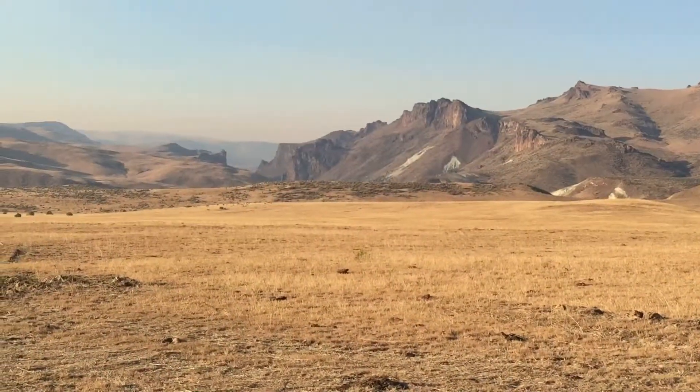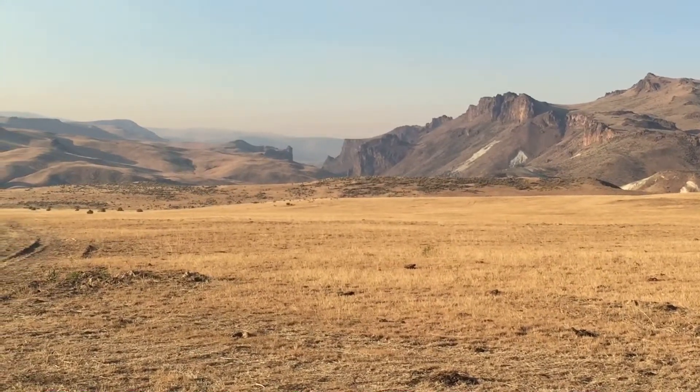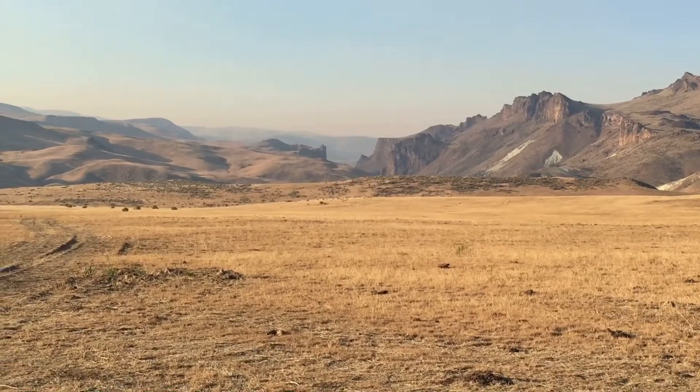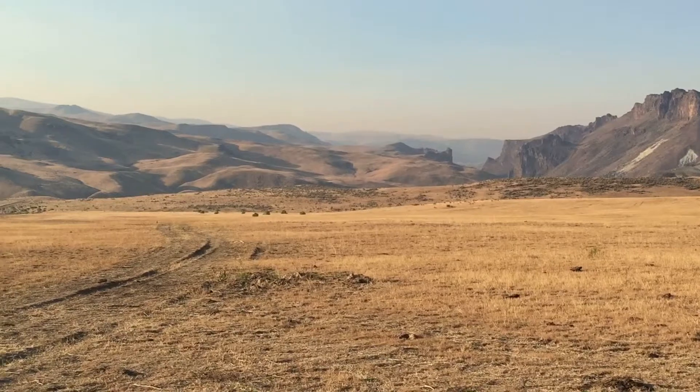It is absolutely beautiful country out there. Even if you're not into rock hounding, it's a great place to go camping or hiking, and definitely a rock hounder's dream if you can make it out there. Pretty remote, but definitely worth the drive out.